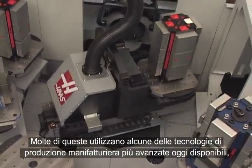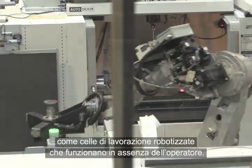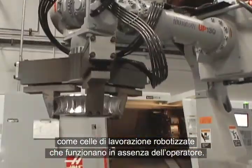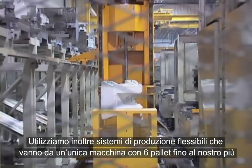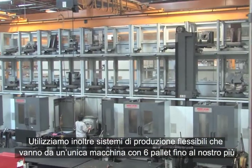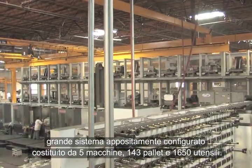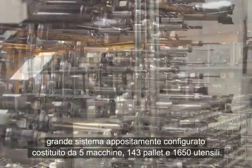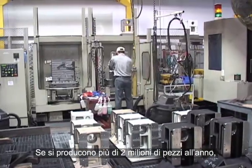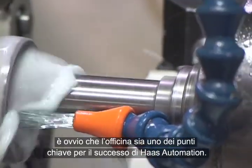Many of which employ some of the most advanced manufacturing technologies in use today, such as robotic machining cells that run unattended. We also employ flexible manufacturing systems that range from a single machine with six pallets to our largest custom-configured system with five machines, 143 pallets, and 1,650 tools. Producing more than 2 million parts per year, it's obvious that the machine shop is one of the keys to Haas Automation's success.